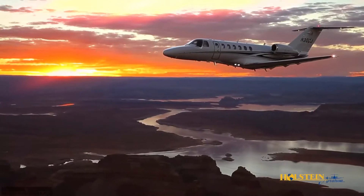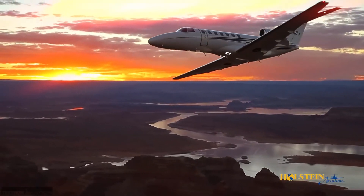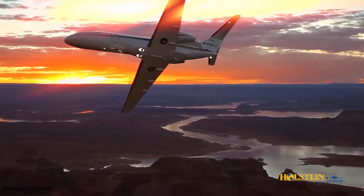If you would like to learn more about the Cessna Citation CJ3 or CJ3 Plus model...